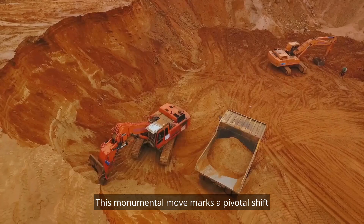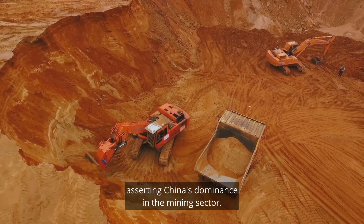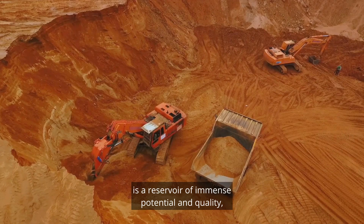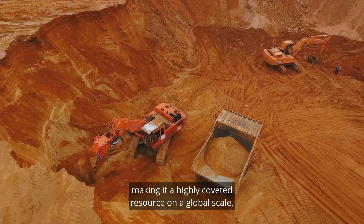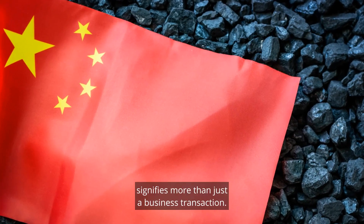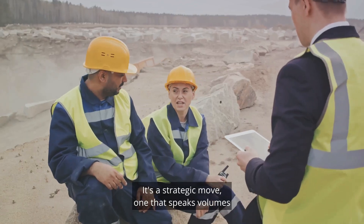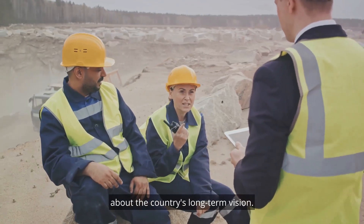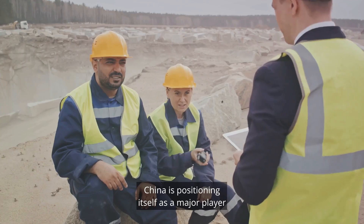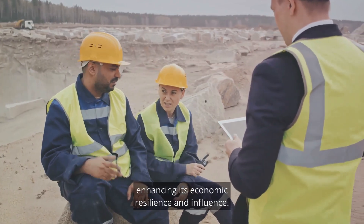This monumental move marks a pivotal shift in the global mining landscape, asserting China's dominance in the mining sector. The Sandhu Iron Mine, previously held by Australia, is a reservoir of immense potential and quality, making it a highly coveted resource on a global scale. China's pursuit of this valuable mine signifies more than just a business transaction — it's a strategic move that speaks volumes about the country's long-term vision. By securing the mining rights, China is positioning itself as a major player in the global resource distribution network.